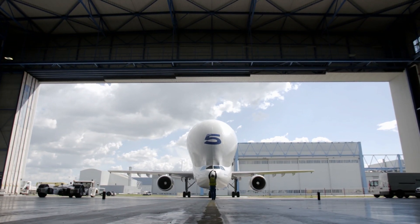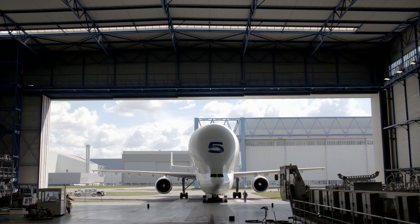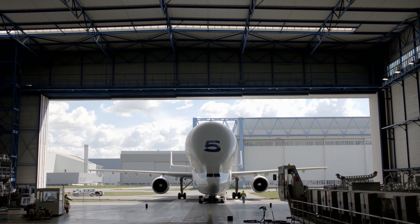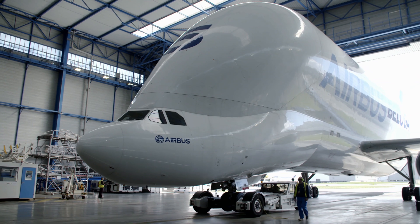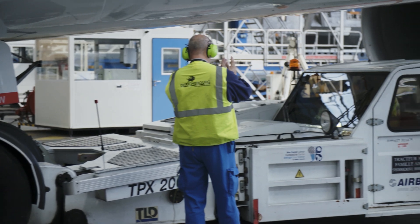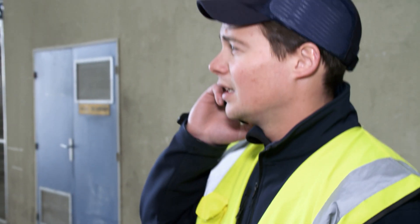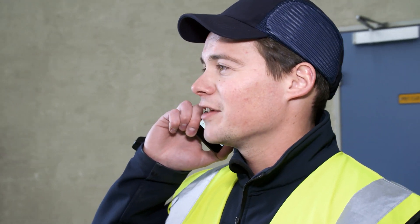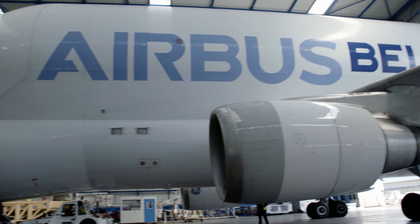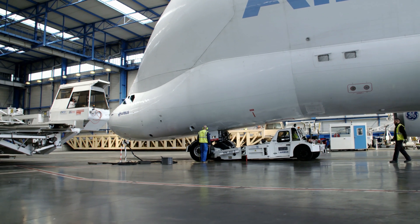An entire fuselage section of the A350 fits in the belly of a single Beluga — or, as in this case, one of its wings, measuring 32 meters in length. It would be practically impossible to build the A350 without the Beluga fleet. Baptiste René must see to it that his team unloads all the freight within an hour. Every delay triggers a chain reaction, disrupting construction of the world's most advanced passenger aircraft.